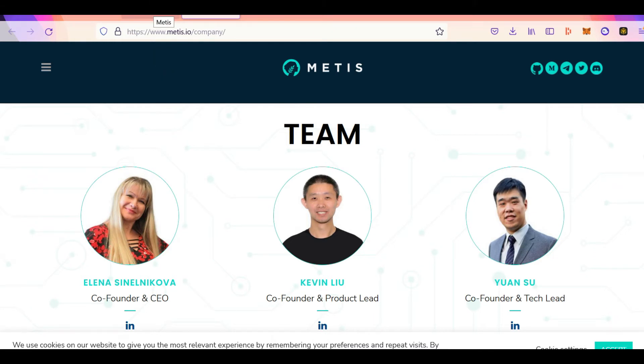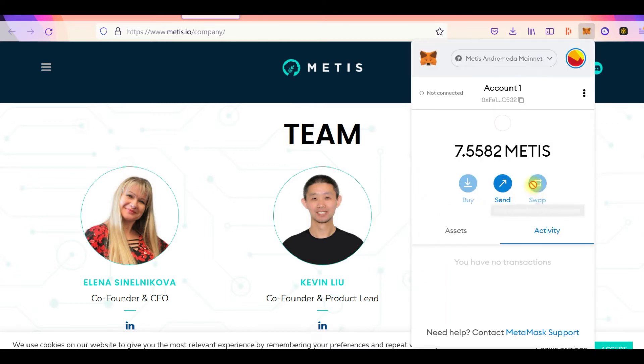Now that we have a fair idea of what Metis is, let's look at which wallet Metis uses. Because Metis is EVM compatible, it uses MetaMask. Just the way you can use MetaMask for Binance Smart Chain, Phantom, Avalanche, and Polygon, you can use MetaMask for Metis. You can see I already have some Metis configured in my MetaMask. Let me show you how to do this.